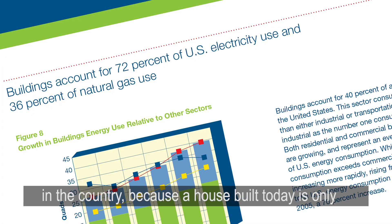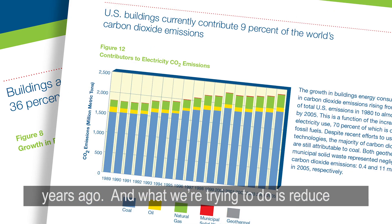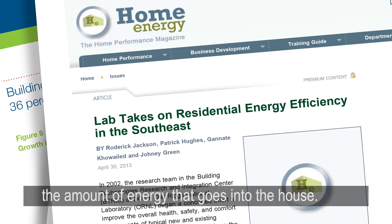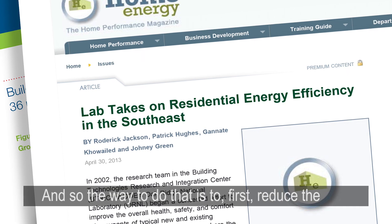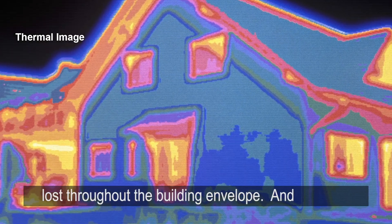A house built today is only somewhat more efficient than a house built ten years ago. What we're trying to do is reduce the amount of energy that goes into the house. The way to do that is to first reduce the amount of energy that's lost through waste, lost throughout the building envelope.